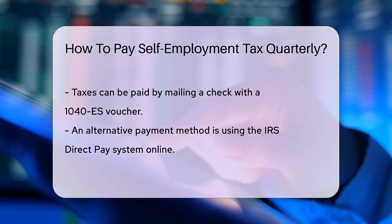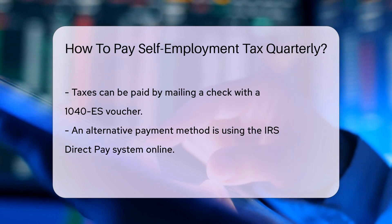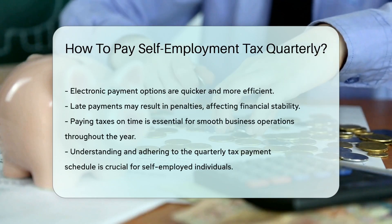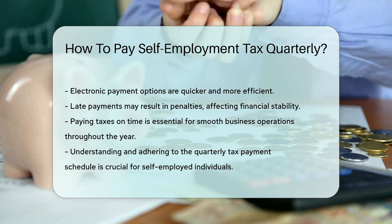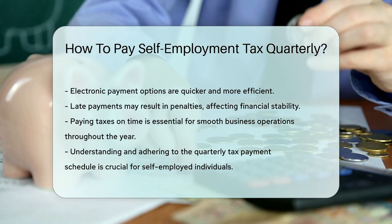To pay, you can mail a check with a 1040-ES voucher, or pay online using the IRS Direct Pay system. The electronic options are like a speedboat — fast and efficient. Remember, punctuality is key. Late payments might result in penalties, akin to rough seas for your financial journey.